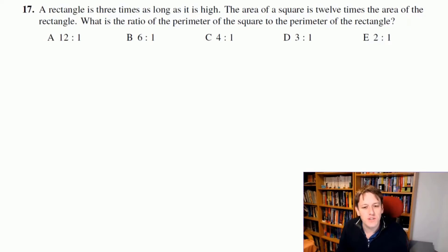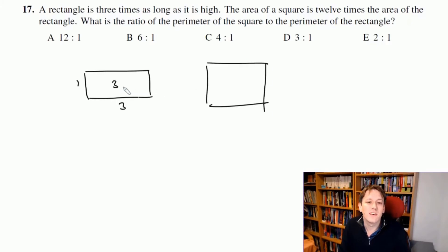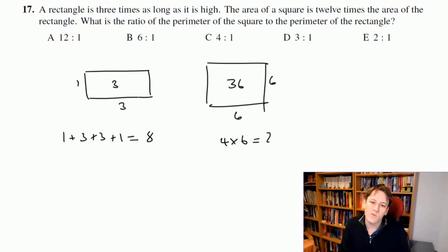I'll do question 17 twice to show an easy simplification. Since we're dealing with ratios, it doesn't matter how long the rectangle is as long as proportions are right. So let's say it's 1 by 3 — area equals 3. The square has 12 times the area: 12 × 3 = 36, so the square is 6 by 6. The rectangle's perimeter is 1+3+3+1 = 8 and the square's perimeter is 4×6 = 24. The ratio is 24 to 8, which is 3 to 1.